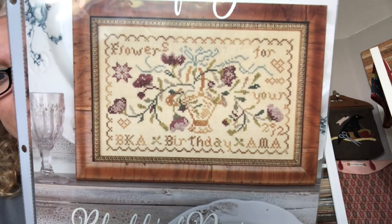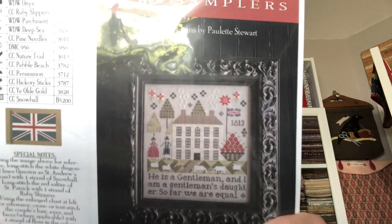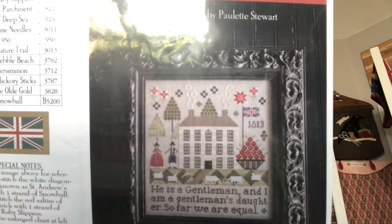Blackbird Designs 'Flowers for You' — very sweet. Plum Street Sampler — this is 'After A Gentleman's Daughter,' subtitled 'Bride and Prejudice.' Love, love, love. I'm going to read it to you because I love it: 'He is a gentleman and I am a gentleman's daughter. So far we are equal.' Yes, Mr. Darcy.